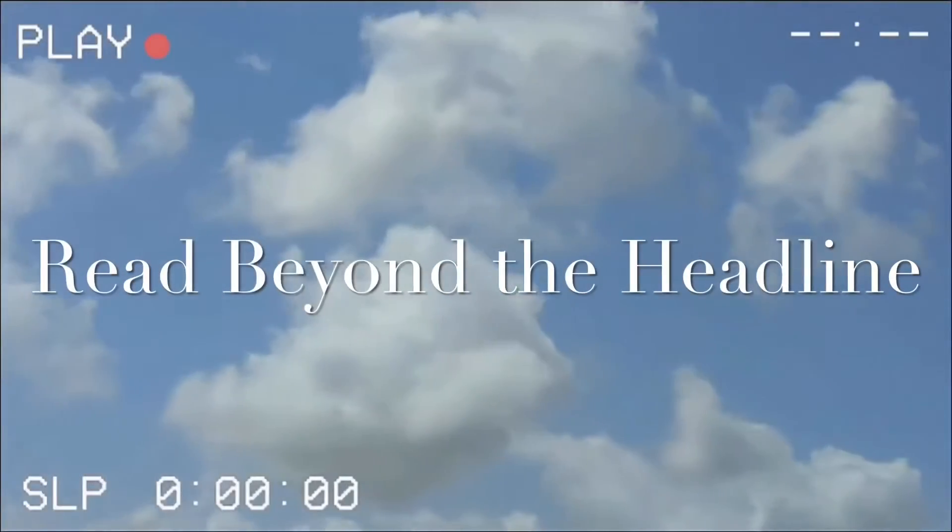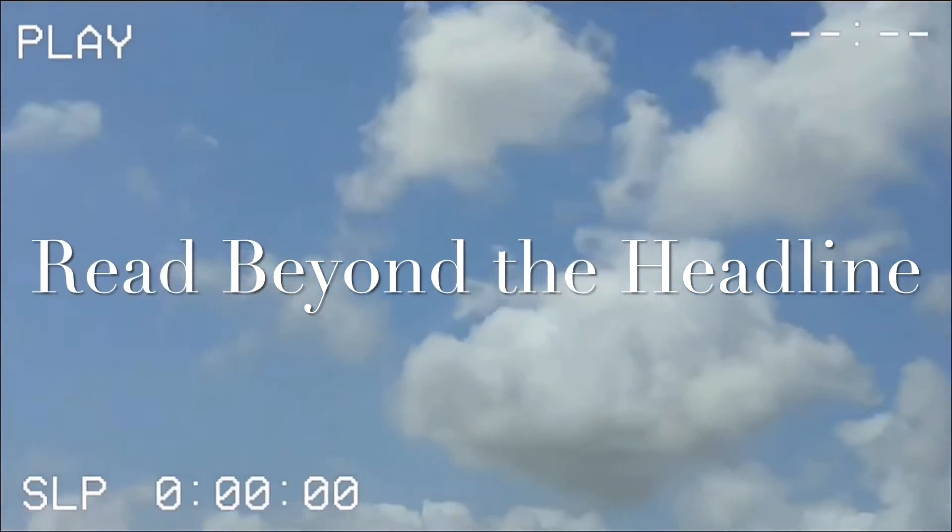Another good point to keep in mind is: has this source been reliable in the past? Because if they put out bogus stories and bogus headlines, then they aren't that reliable and you shouldn't use those ones.